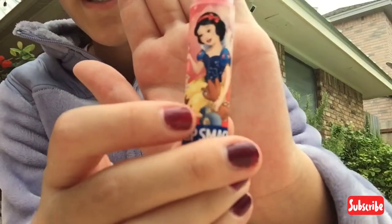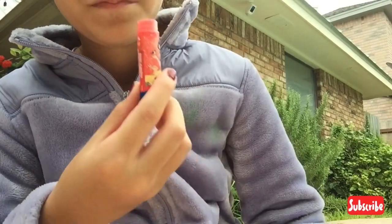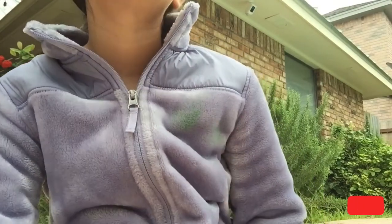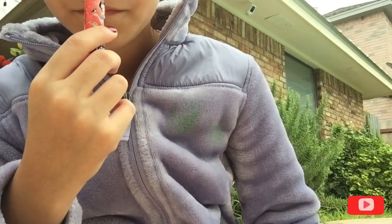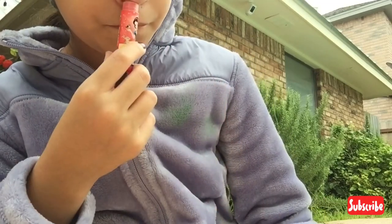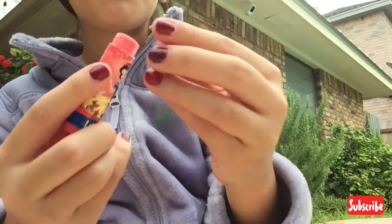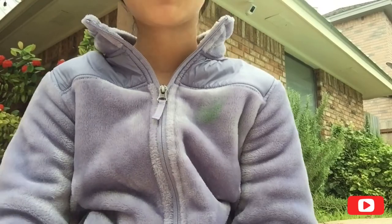The packaging is adorable — I think this is my favorite packaging so far, I love Snow White. It smells like cherry Tylenol — well, not really, but it smells like that typical cherry scent for lollipops and lip balm. That kind of stuff — but it's still good, I like it.